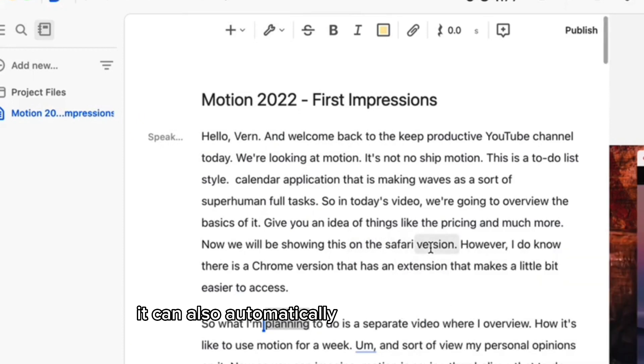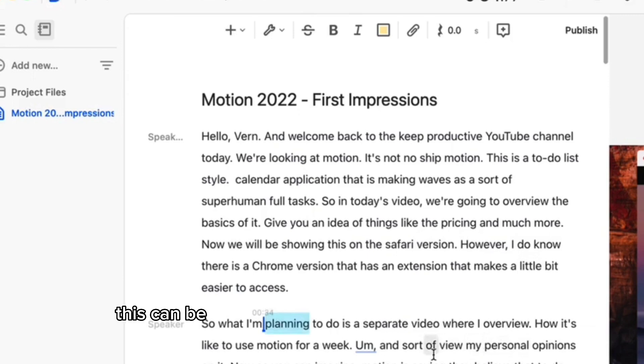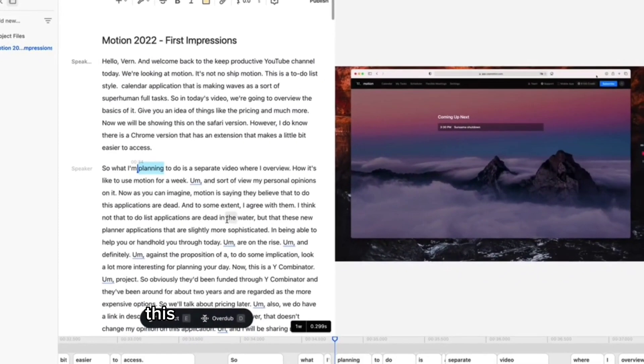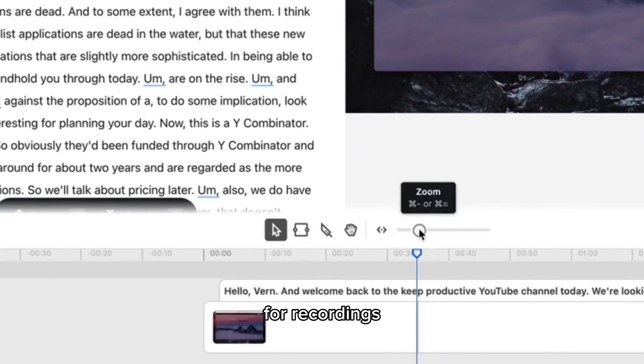Descript can also automatically translate your audio and video content into multiple languages using AI-powered translation technology. This can be a huge time-saver for content creators who want to reach a global audience. Alongside all of this, Descript's AI voiceover feature allows you to create synthetic voices that sound like real people. This can be useful for creating audiobooks, podcasts, and other types of audio content, especially if you don't want to use your own voice for recordings.